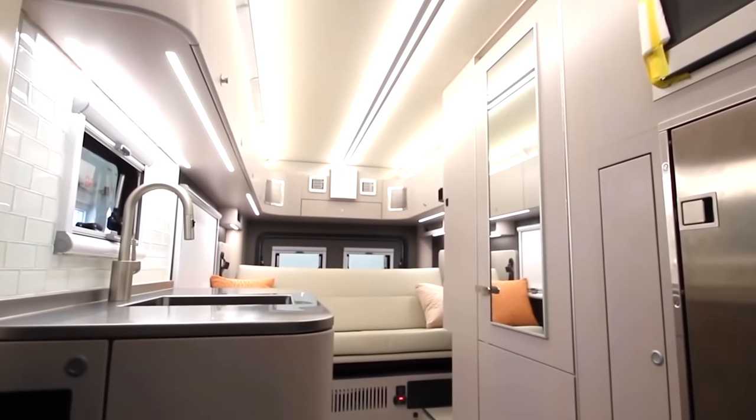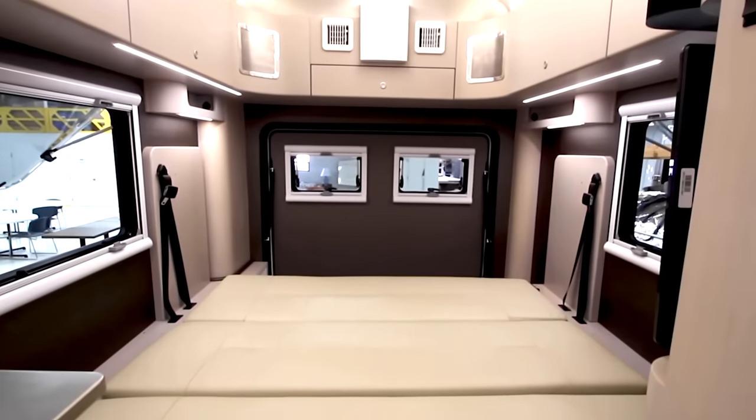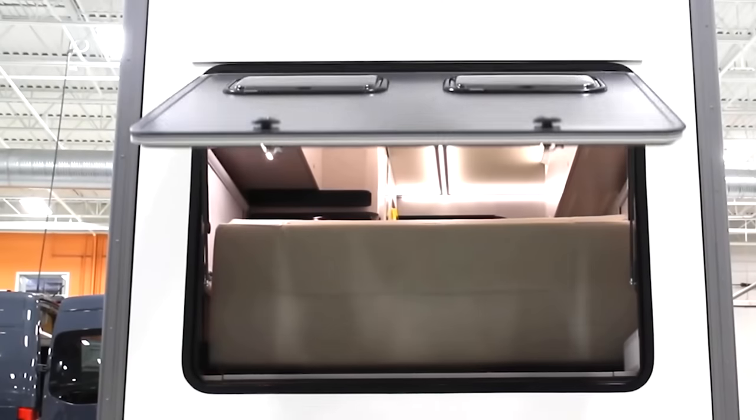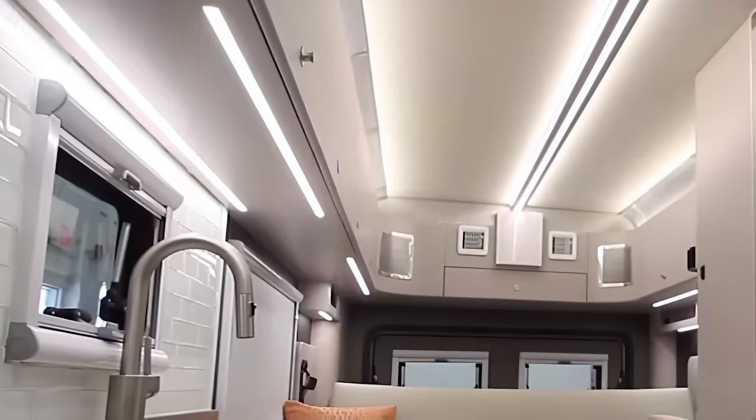Built on the Mercedes-Benz Sprinter cab chassis, the roomy interior features a sofa bed that sleeps two, a kitchen with a fridge, freezer, microwave, and an impressive amount of overhead cabinet storage that runs along the entirety of the camper.